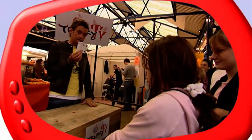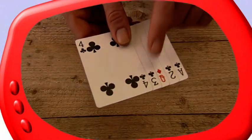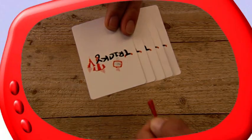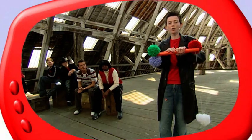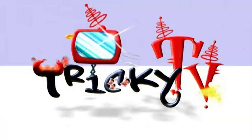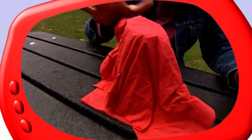Also coming up on Tricky TV: an amazing car trick. Find out why the crowd can never find the lady in Beat the Cheat. Meet another star of the future — this is Michael, and he does wicked magic. Plus we'll be letting you in on the secret of the vanishing coin, so you can do the trick too.